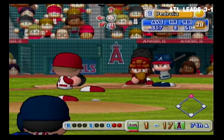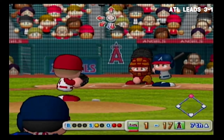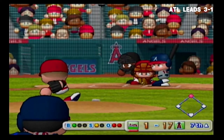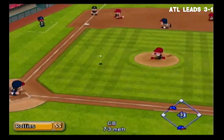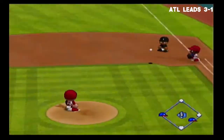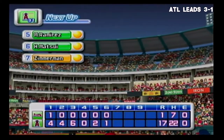Dustin Pedroia. Just gets the inside corner for a strike, count 0-1. Ground ball off to the right side of the shortstop — there's the third out. No runs, one hit, no errors, one man left on base.